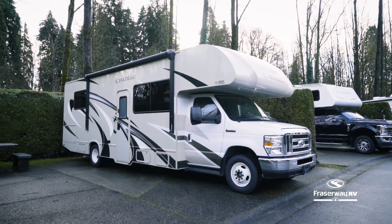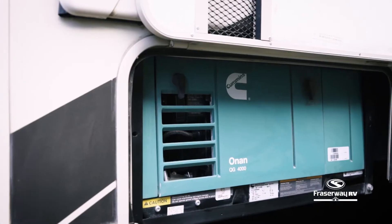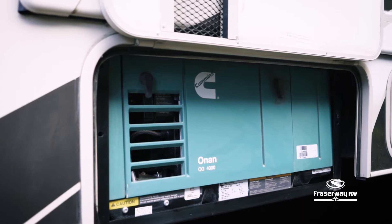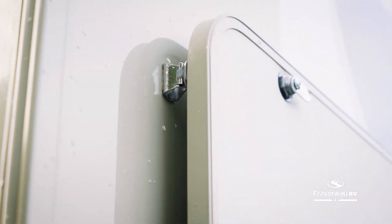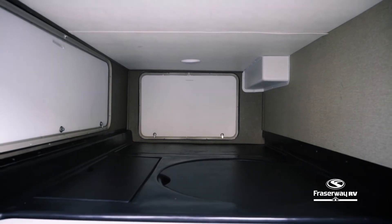This RV is equipped with solar panels and a generator to keep your motorhome and appliances powered off-grid. Fit all of your camping needs in the oversized exterior storage compartments and the storage cabinets available inside.